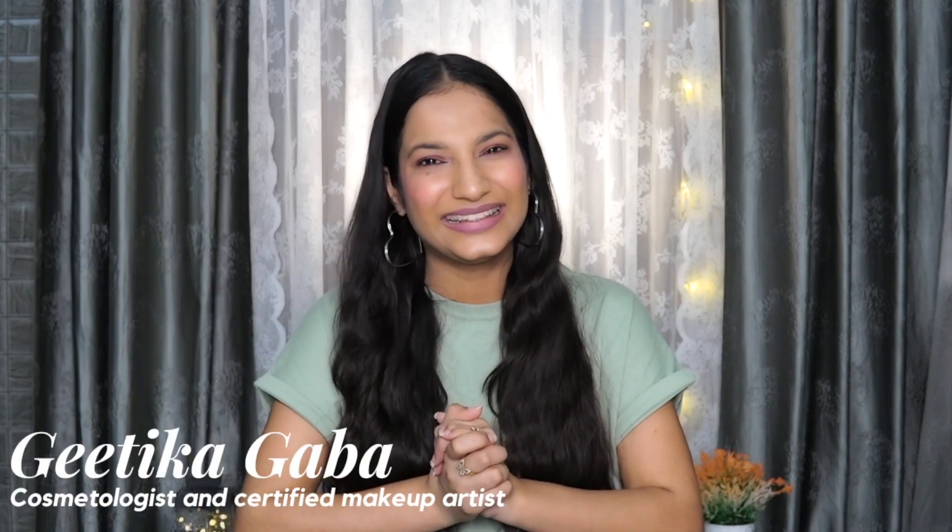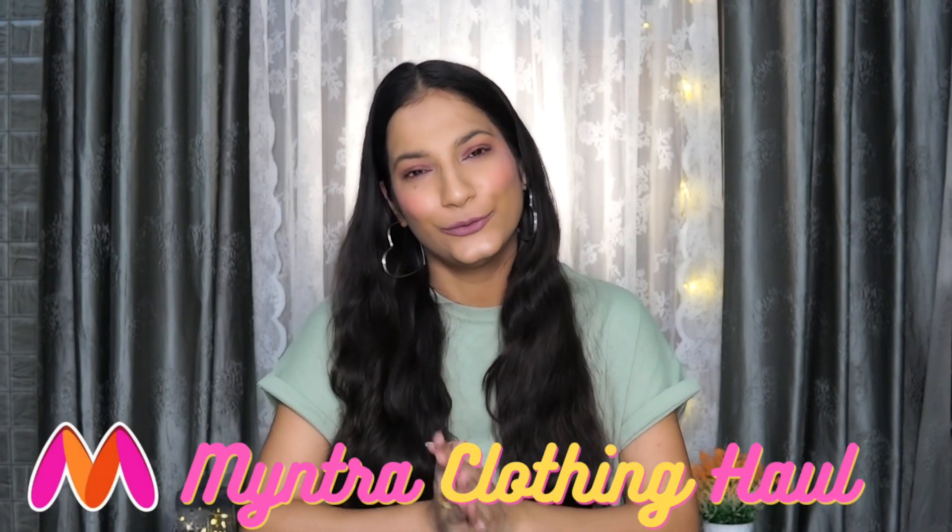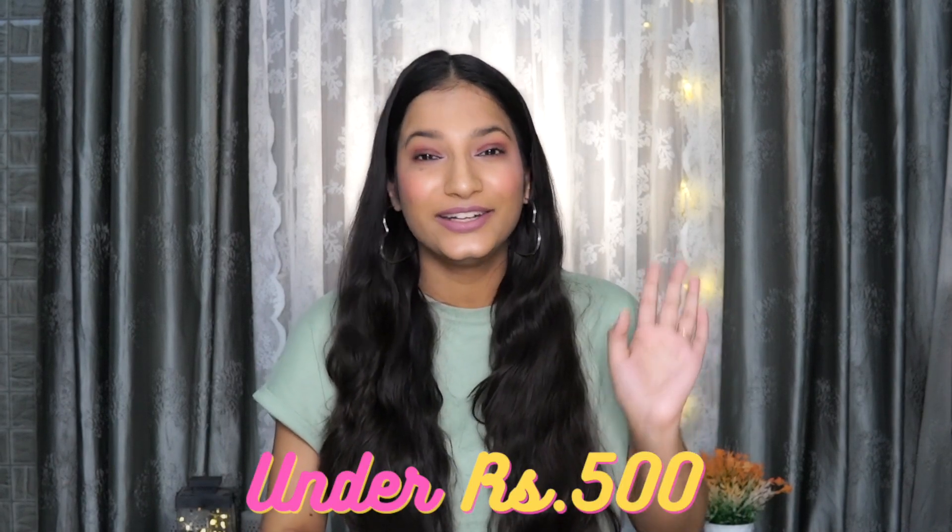Hi my Curie Pies, it's your girl Deepika and thank you so much for joining me. So in today's video, I am gonna share my Myntra Clothing Haul with you guys. And everything that I got is under 500 rupees. There's just one top which is a little bit above 500 rupees but everything else is under 500 rupees.